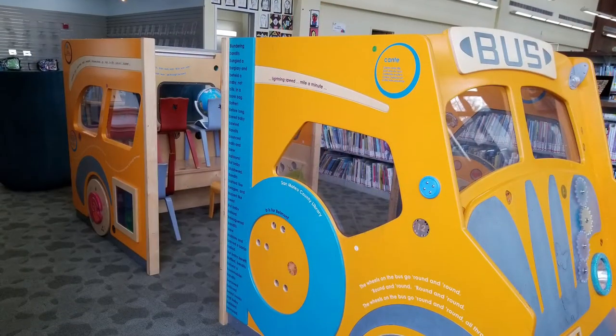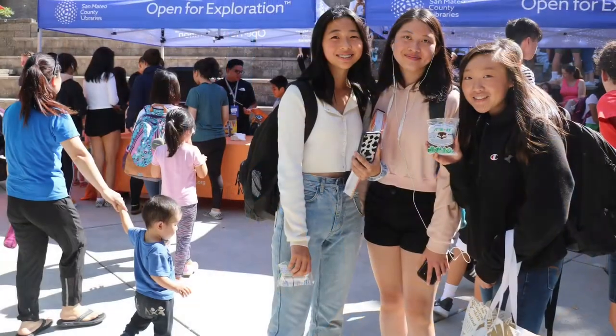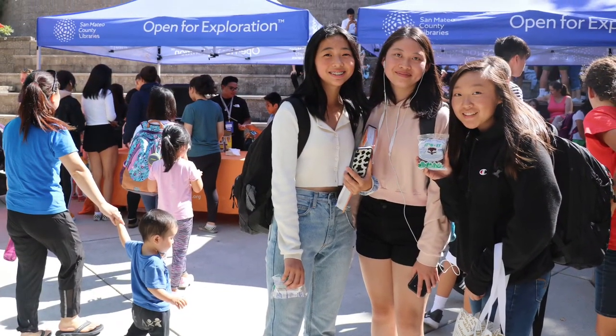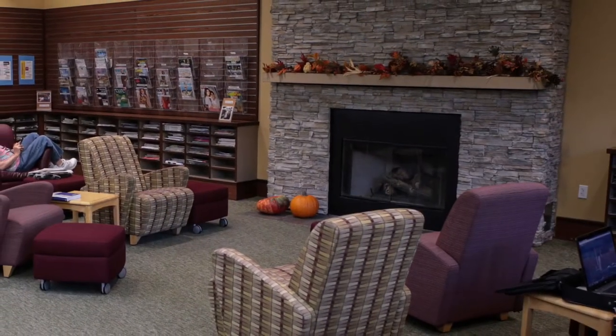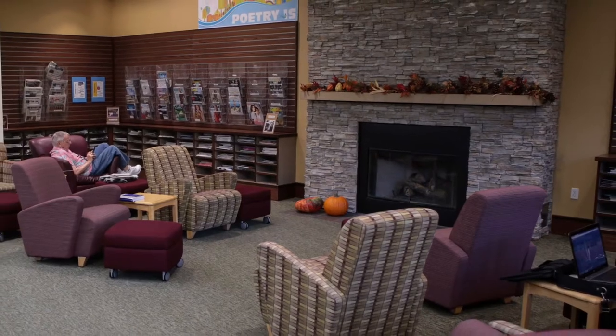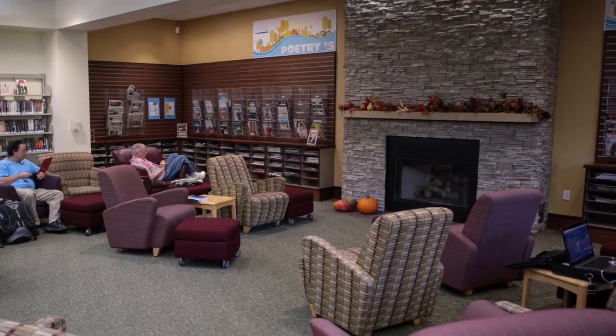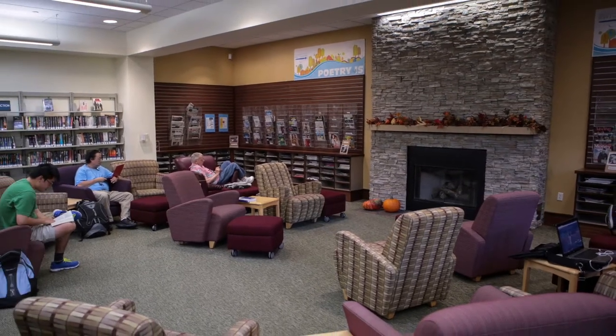The Belmont Library has a big bus that you can play on, as well as a beautiful patio where we like to hold outdoor events. In addition, we have a cozy fireplace area where you can sit and enjoy a fire on chilly days. This area is also a place where we ask that you be quiet.